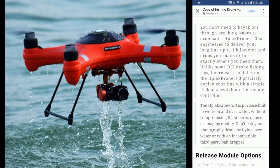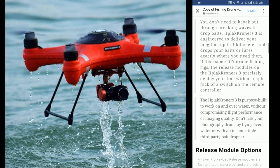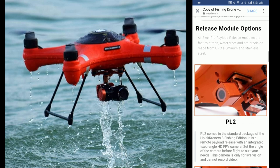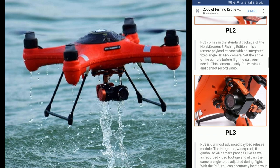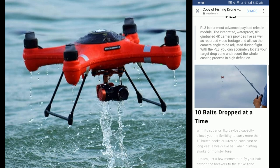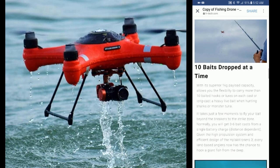It shows a video that tells you a little story: you don't need to kayak out through breaking waves to drop bait. The H-Plot Corner Three is engineered to deliver your long line up to one kilometer and drop your baits or lures exactly where you need them. It also says 10 baits can be dropped at one time.